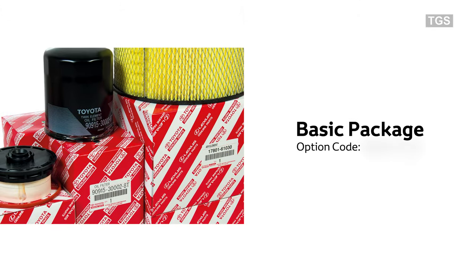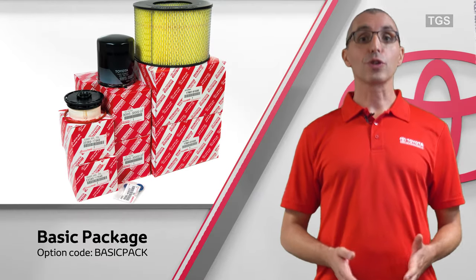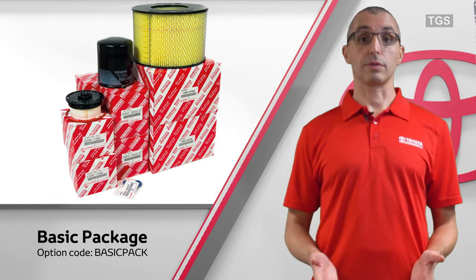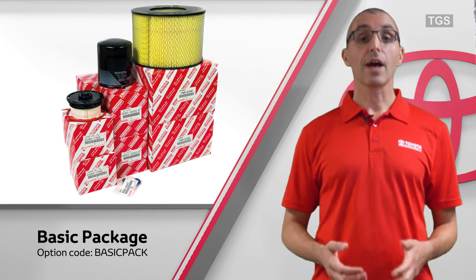Basic package. This package provides a selection of parts required to change the oil, fuel and air filters. It also contains oil sump plug washers. It helps to maintain vehicle longevity, fuel efficiency and reliability.